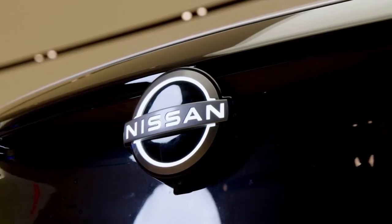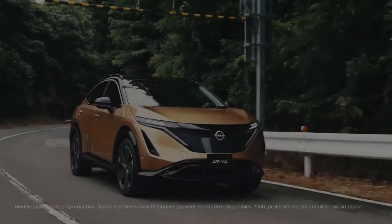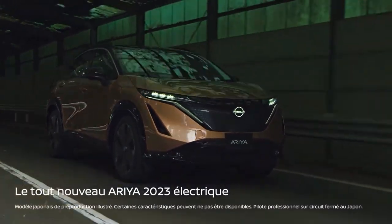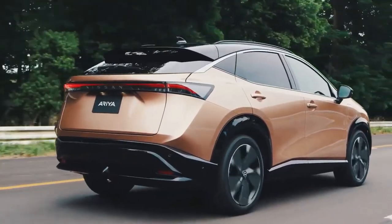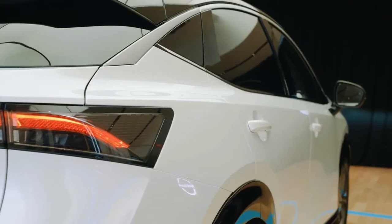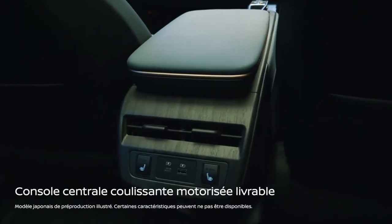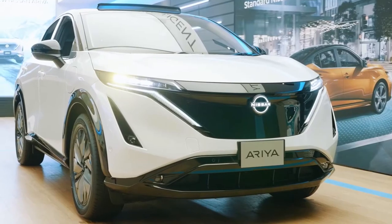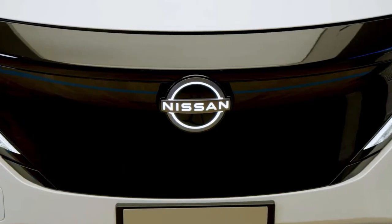The Ariya's design represents a shift from the current sharp, angular lines seen on many of Nissan's vehicles. The low, wide stance of the Ariya differentiates it from the Rogue and gives it a sportier look. Two different battery sizes will be offered: a 63.0 kWh battery is standard and a larger 87.0 kWh pack is optional, as well as either front or all-wheel drive.